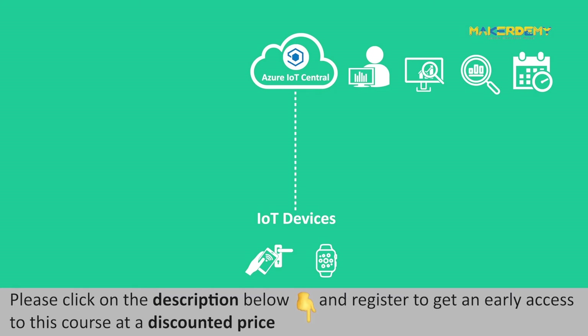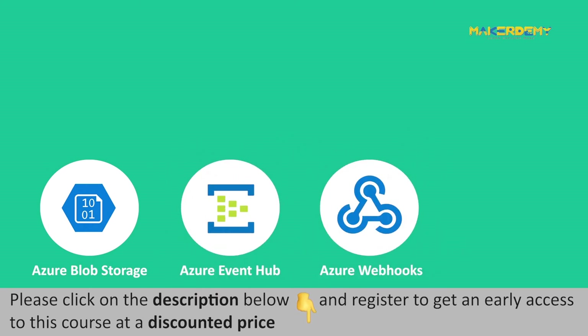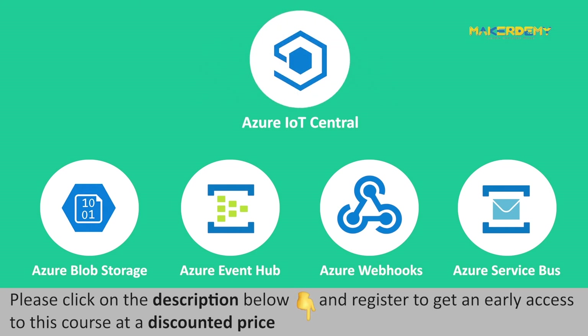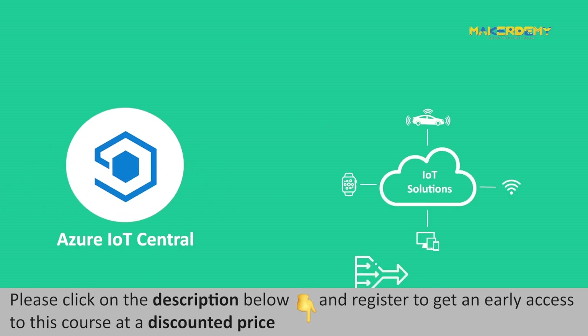Furthermore, one can use other services like Azure Blob Storage, Azure Event Hub, Web Hooks, Azure Service Bus, etc. to integrate with the Azure IoT Central application to develop a complete IoT solution. Azure IoT Central is an application platform that simplifies the design of IoT solutions and reduces the challenges in implementing a complete Azure IoT solution.